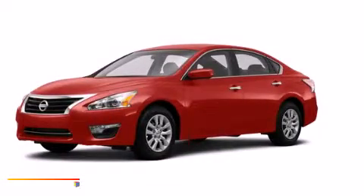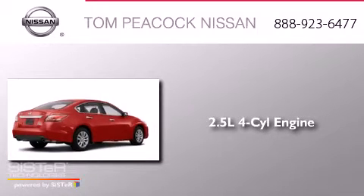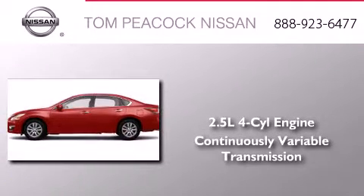This is a brand new 2014 Nissan Altima. It features a 2.5 liter 4-cylinder engine and a continuous variable transmission.